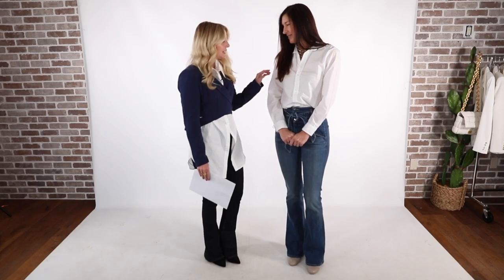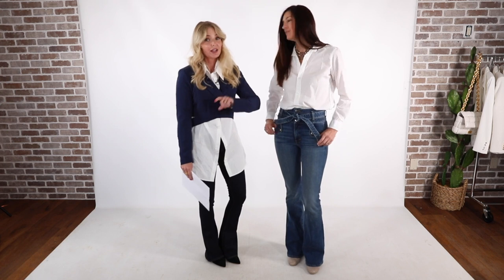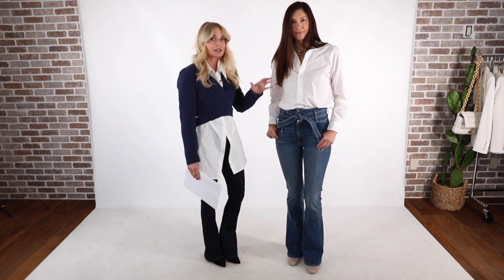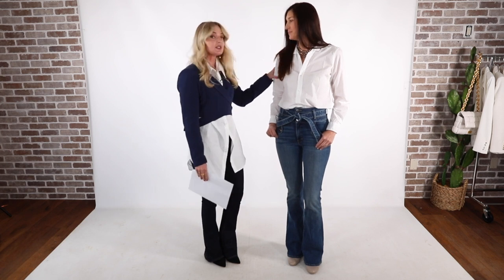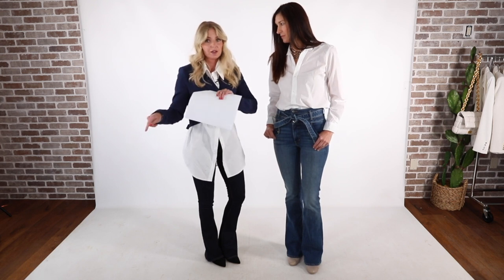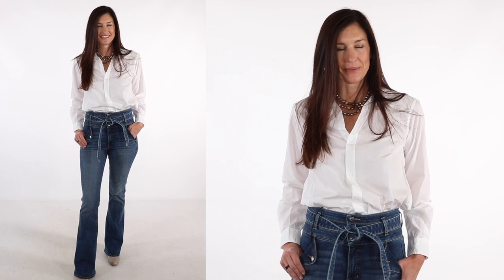That's why I get both for different reasons. The Frank and Eileen runs much slimmer — also slimmer through the arms. So if you have particularly thick arms, you're probably going to want to go with the Rails button down. But I do love the Frank and Eileen shirt because it does have that more fitted effect, which can be really sexy and flattering.